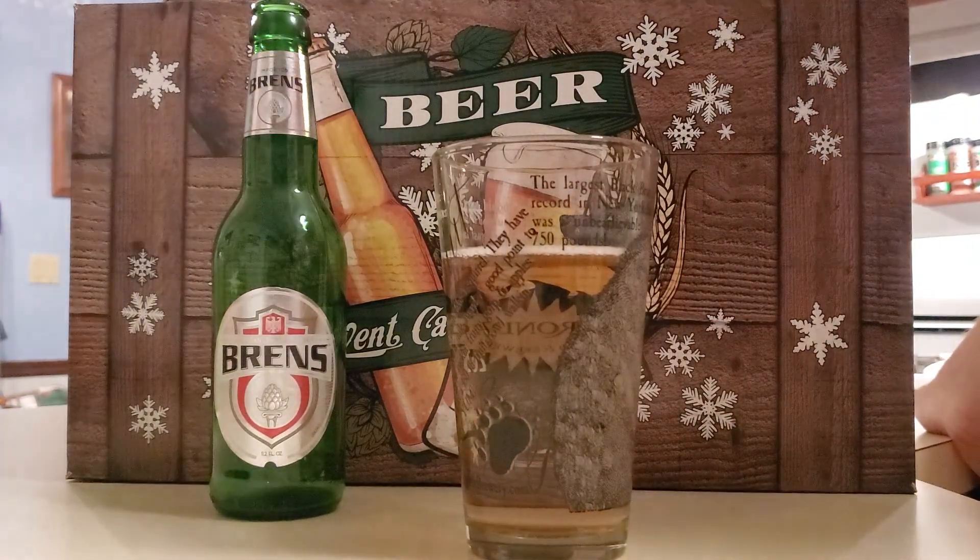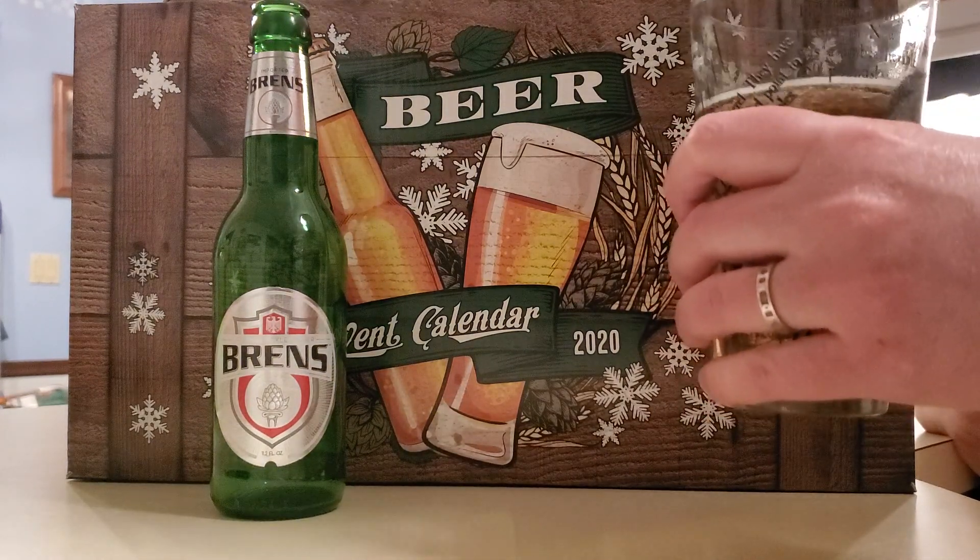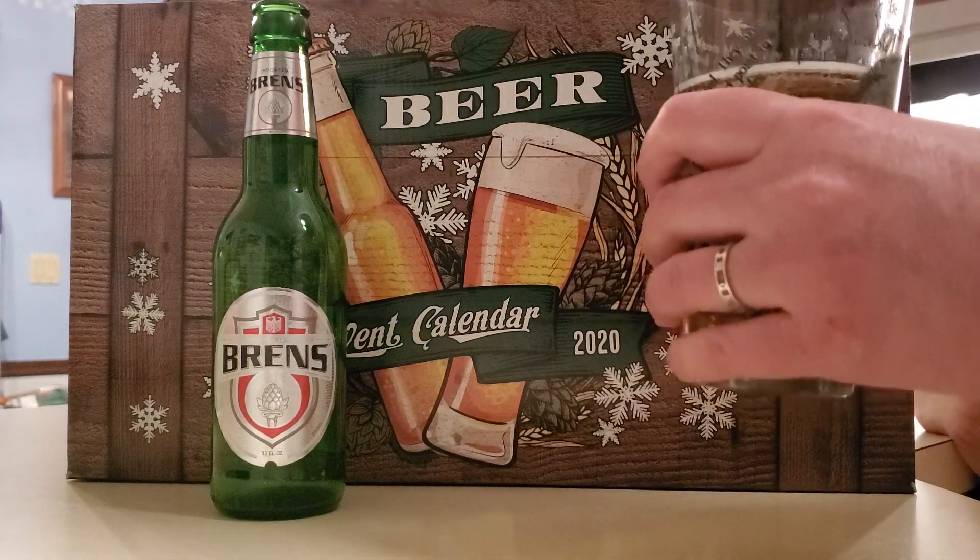Yeah, I'd say this is definitely a good beer. I don't drink too many of the lager-style beers, but as far as lagers and ones that I can compare it to just in the past, I'd say this one's pretty good.